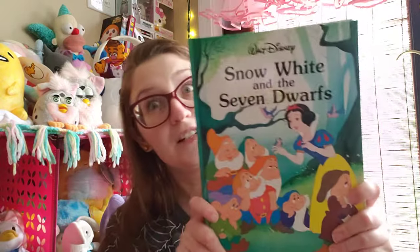Got this vintage Snow White book. I love Snow White. I can't remember the year for this one - I think it's from the 90s. Gallery Books. 1989.